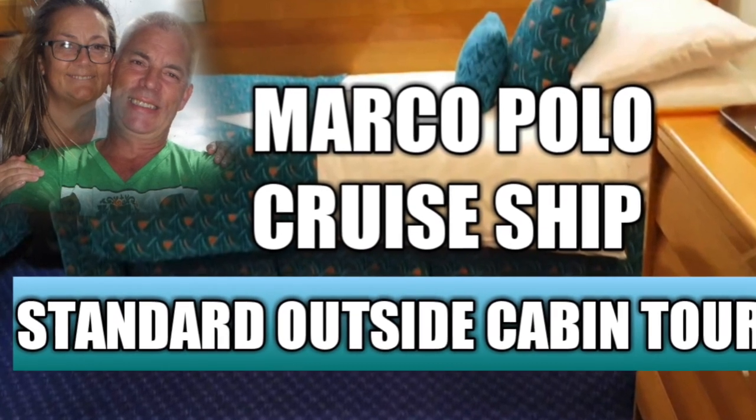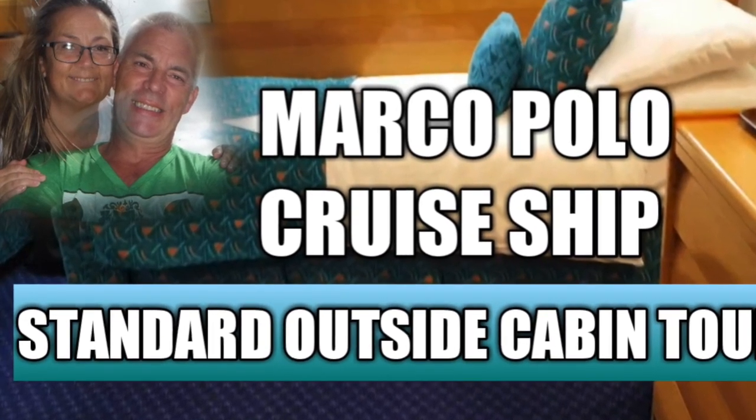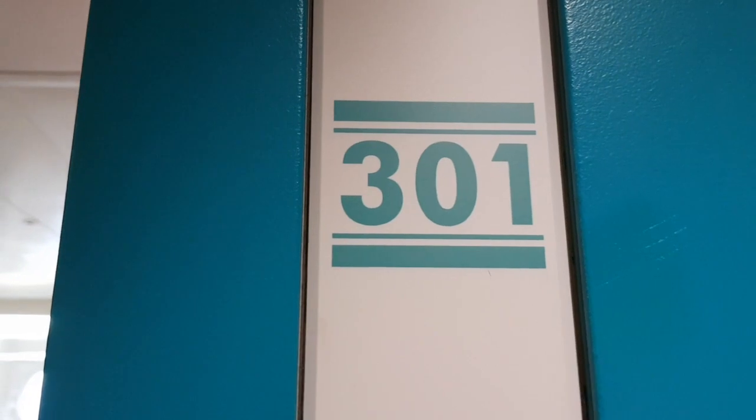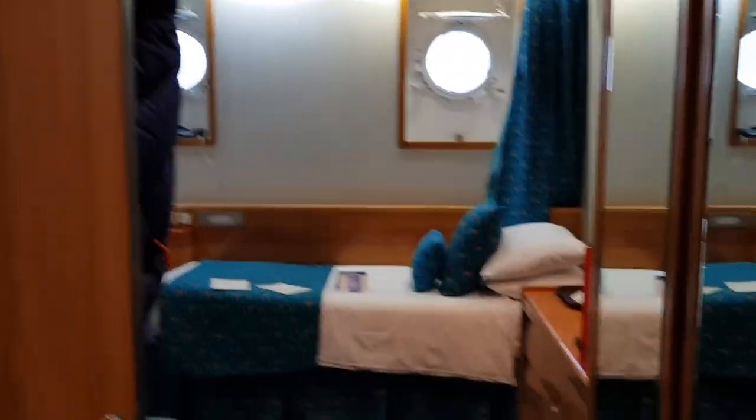Welcome to our tour of a standard outside cabin on the Marco Polo cruise ship. This is Atlantic Deck, cabin 301, which our friends Dick and Sal are staying in.